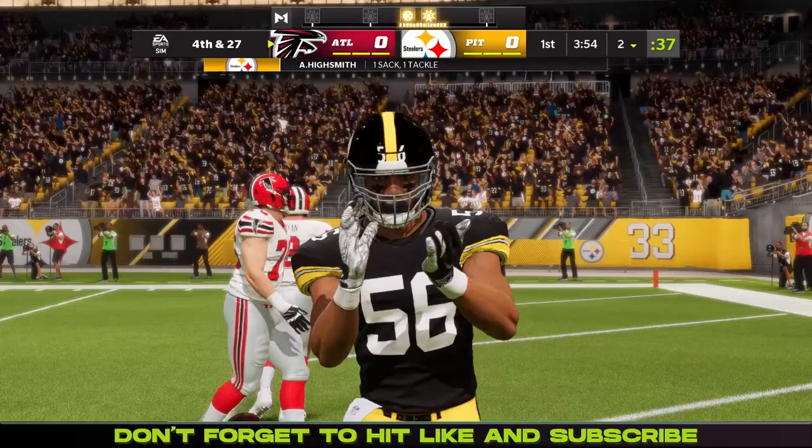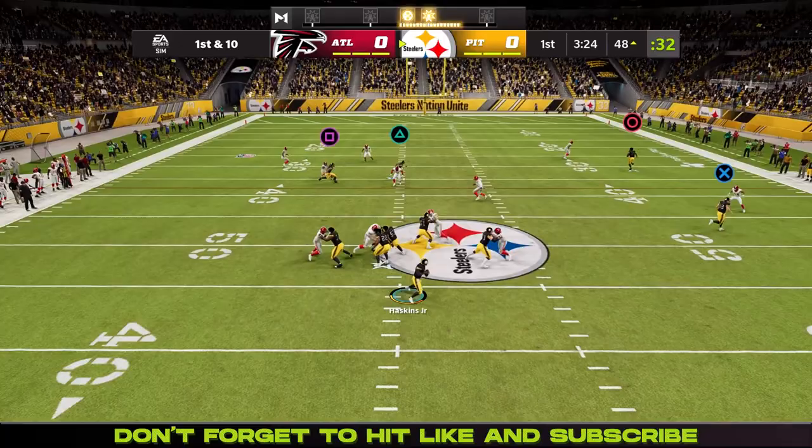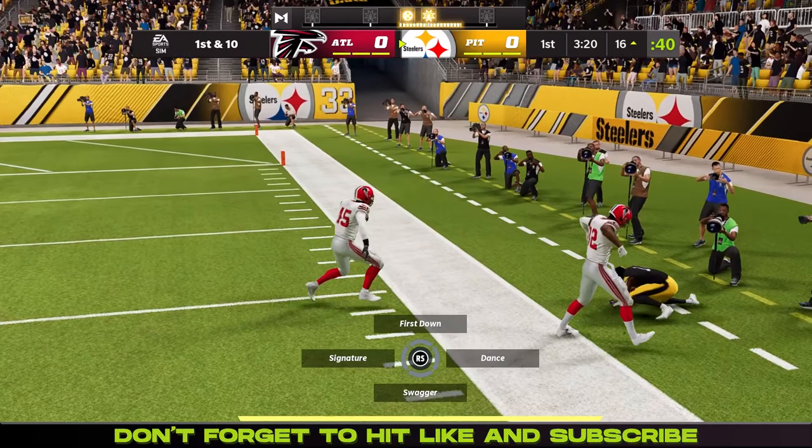Now 3rd and 16 — down goes Matt Ryan. Alex Highsmith, the edge rusher, gets the sack. And then there are broken ribs for Verrett, which is disappointing — he's going to miss a couple of weeks. Haskins is going to have to carry the load on the offensive end.